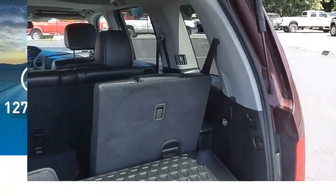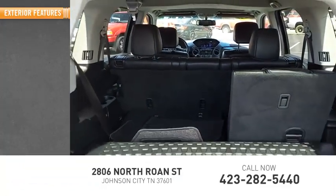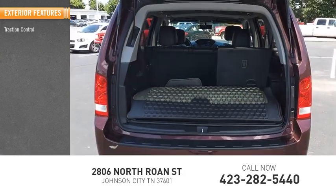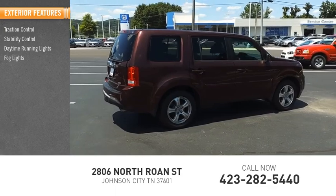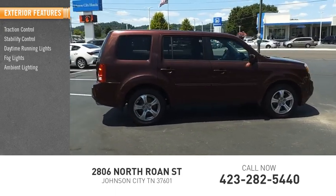This vehicle has less than 130,000 miles. Here are some of this vehicle's great options: traction control, stability control, daytime running lights, fog lights, ambient lighting, and braking assist.